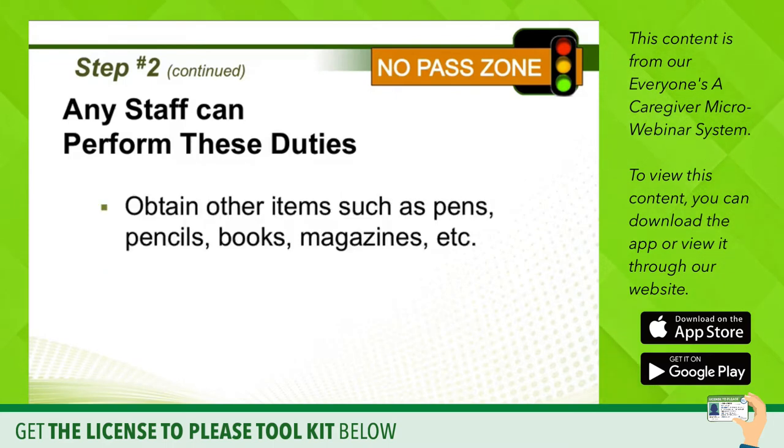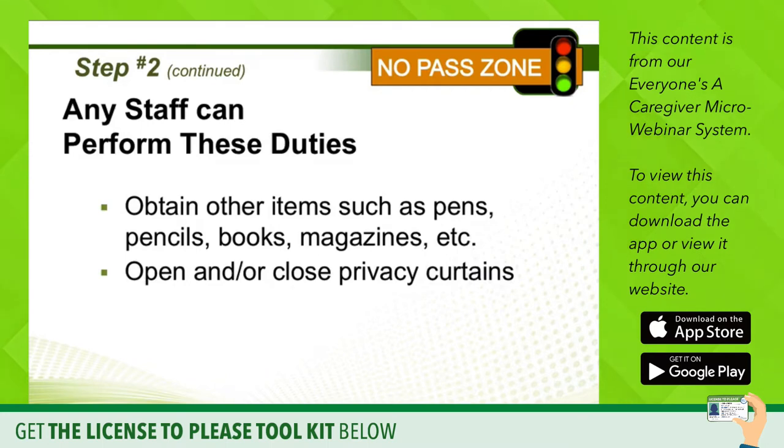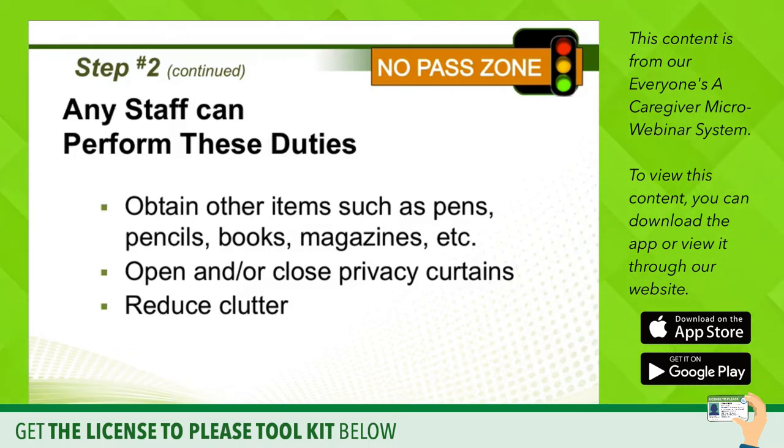You can also obtain other items for a patient — for example, pens, pencils, books, magazines, and so forth. You can open and close the privacy curtains and reduce clutter in the room. For example, if family has brought in Chinese takeout and the containers are cluttering the bedside table, you can take it upon yourself to police the area and clean up the clutter.